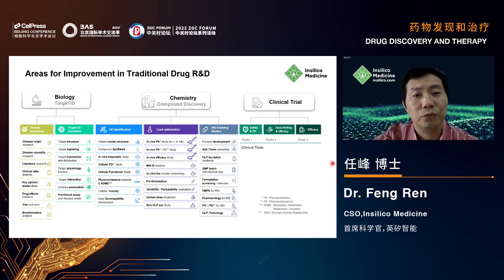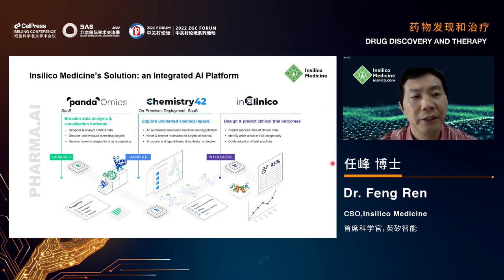For these three challenges, In Silico Medicine has developed three AI platforms: Pandalomics, Chem42, and InClinical. Pandalomics uses the OMICS database to help identify targets and the TEST database to validate them. Chem42 uses a generative adversarial neural network to generate novel drug-like molecules. InClinical predicts the success rate of the transition from clinical trial phase two to phase three.